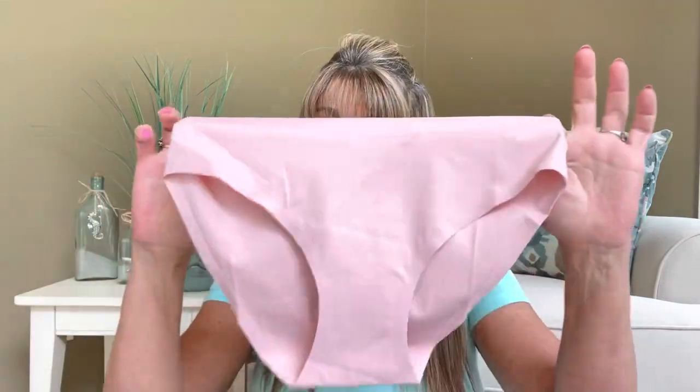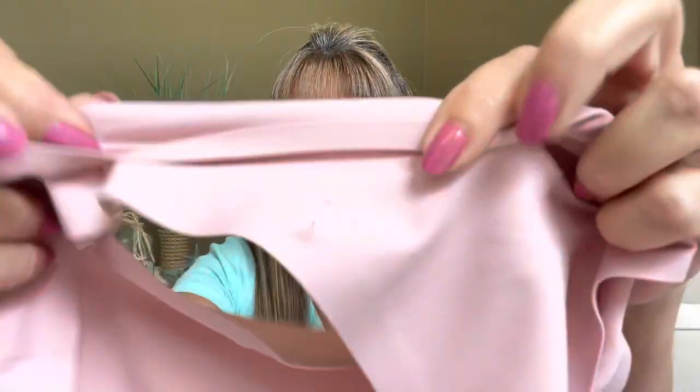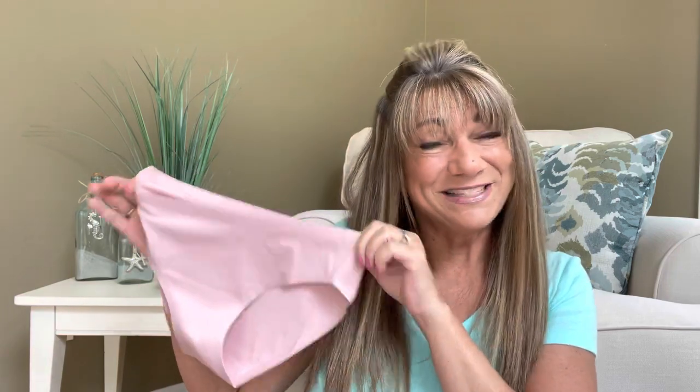I do really like these, you guys. Let me know in the comments below if this is a style that you would wear, because this is a style I would definitely wear — so I'm really happy to get these. They are the seamless style, and you can see it has a little extra lining around the leg area. And in the crotch area, yes, it does have a cotton double-walled liner right there as you can see. I'm very impressed with my panties this month.